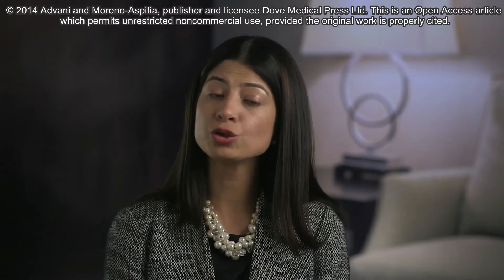Several risk assessment tools, the most common being the Gail model, can help clinicians determine the quantitative risk of breast cancer.